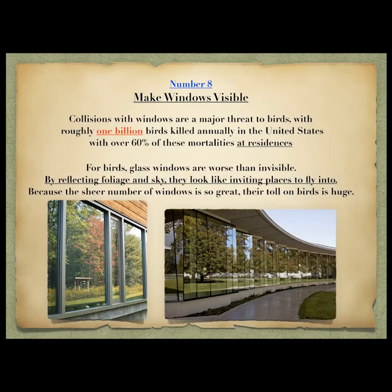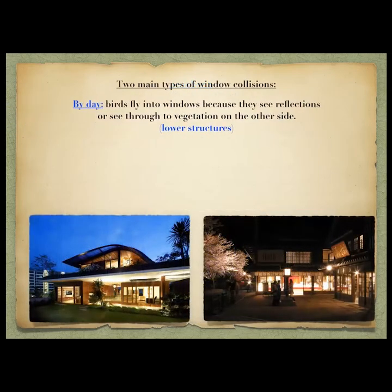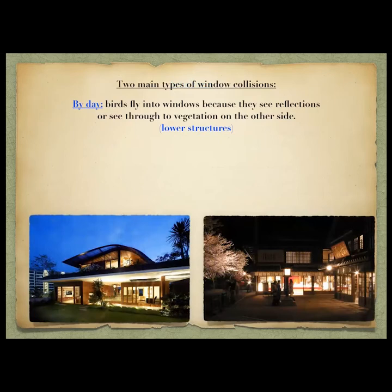For birds, windows are worse than invisible — by reflecting foliage they look like a very inviting place to fly into. There are basically two types of window collisions: by day, where birds tend to be three stories or less because that's where they're feeding and raising their young, flying into windows because they see a reflection or see through to the other side.